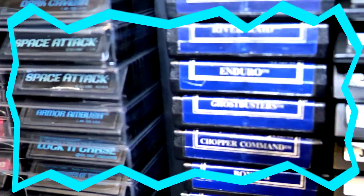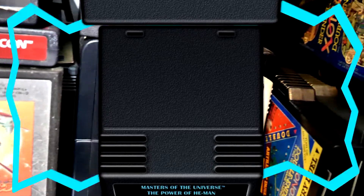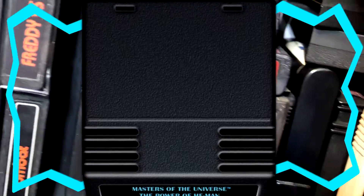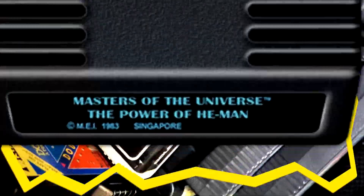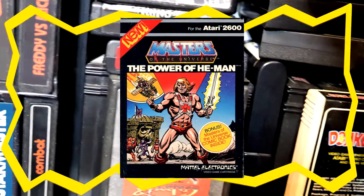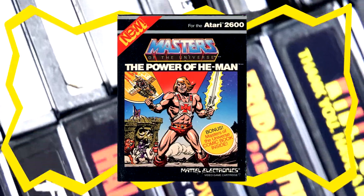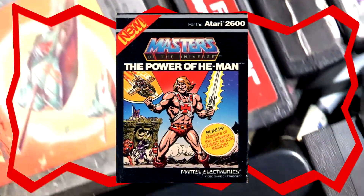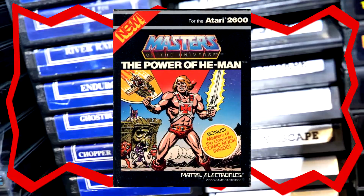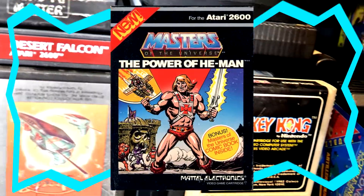We're going to be playing some He-Man for the Atari 2600. Here's the Mattel cartridge — nothing really fancy to see here, it's pretty bland and boring looking. But here's the actual box art itself, the actual box that the cartridge came in. It looks a lot better than the bland Mattel cartridge. Definitely completely different from the cartridge.